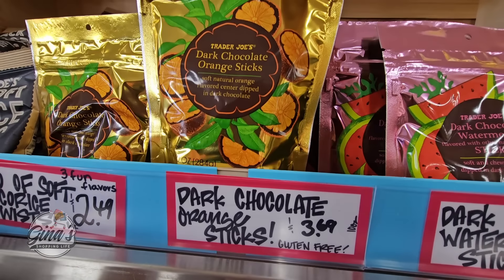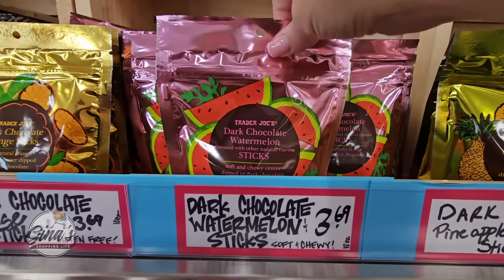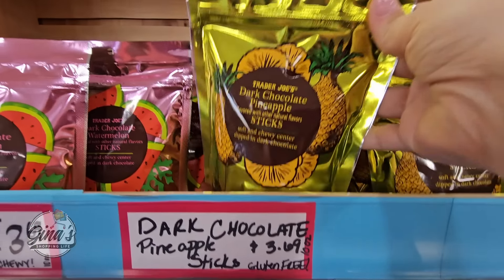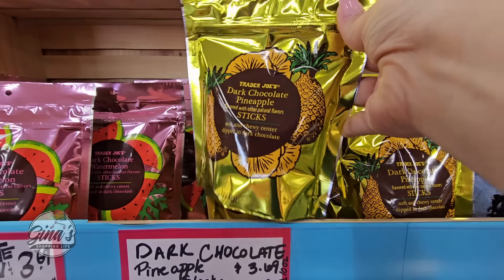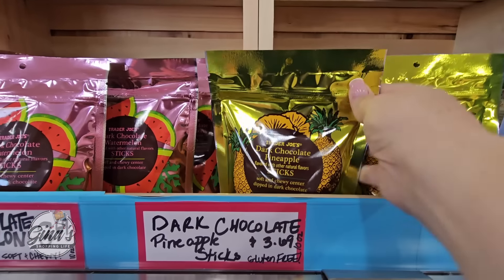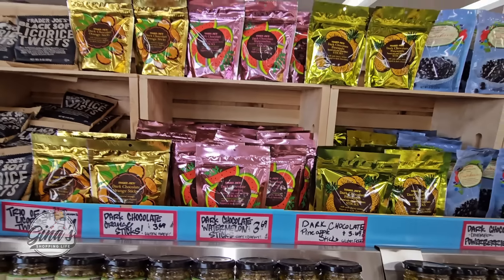We've tried the dark chocolate orange sticks and of course the dark chocolate watermelon sticks, but I haven't seen the dark chocolate pineapple sticks before — those are new. Those are about $3.70. They have a lot of them. Those sound really good. Of course bring them into your house right away — don't let those sit in your car.